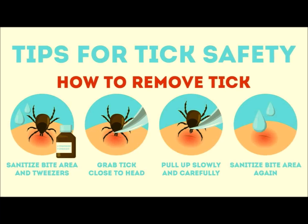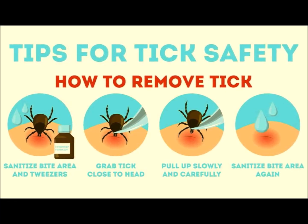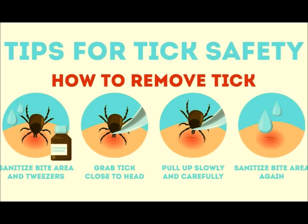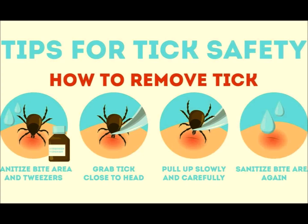If you begin to show symptoms of a tick bite, it is essential to seek medical attention promptly. Treatment may include antibiotics, antiparasitic medication, pain management, and other resources.